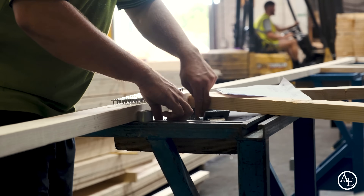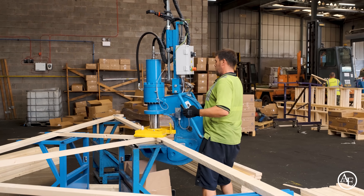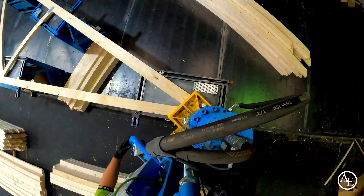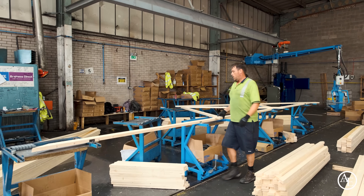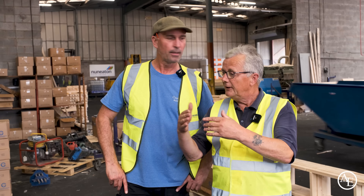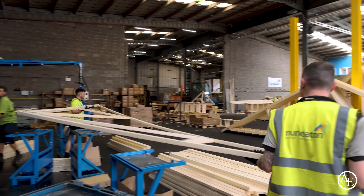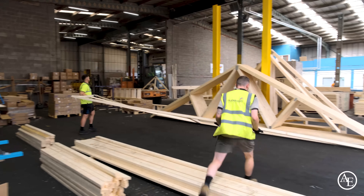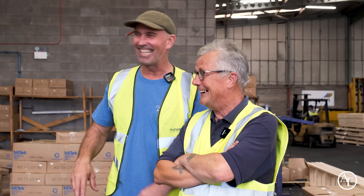Tony explains that a typical truss is made up of eight individual pieces of timber. A normal attic truss set usually comprises about 12 trusses, while a hip roof typically requires around 25. The efficiency is remarkable — the jig setup ensures every truss from first to last is identical. Tony watches the team working, describing it as being like a load of ants moving all over everything as they work through a large batch.